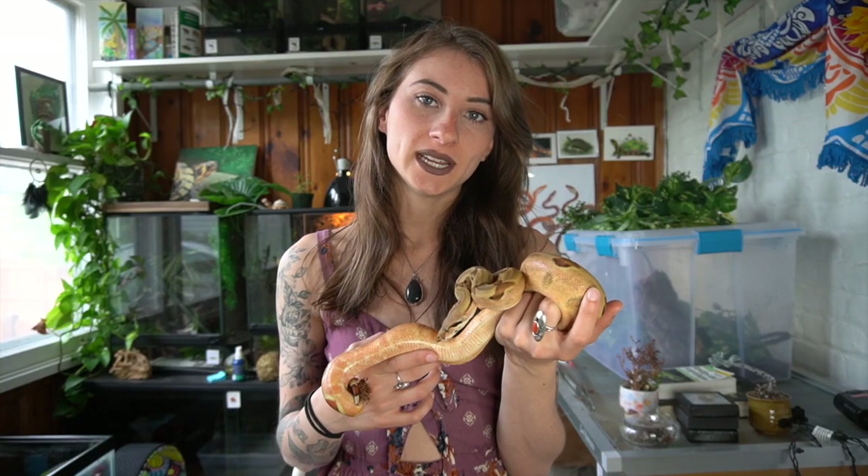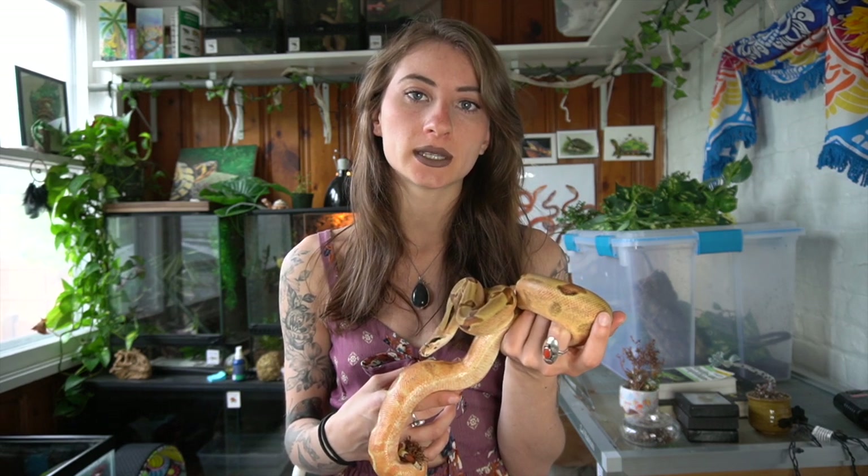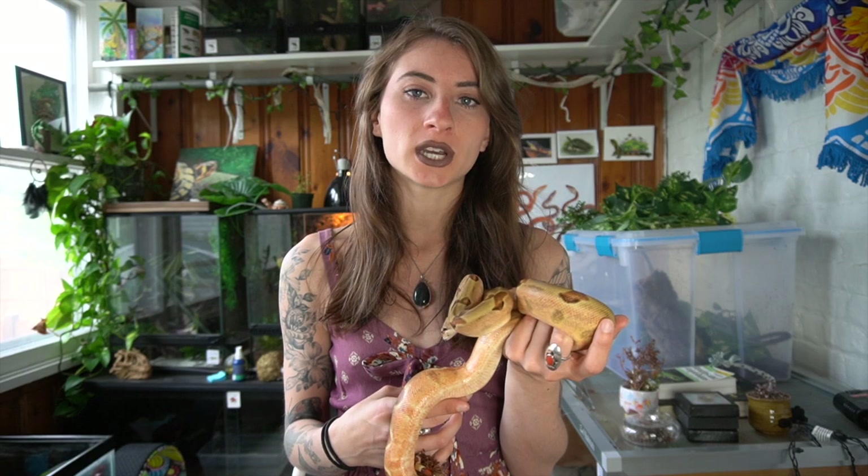Hey gardeners, welcome back to my channel. In today's video I wanted to talk about snakes that would be great for intermediate keepers, because a lot of times we talk about beginner snakes and I feel it's time to talk about the intermediates — if you're interested in getting into a larger or a little bit more difficult snake.